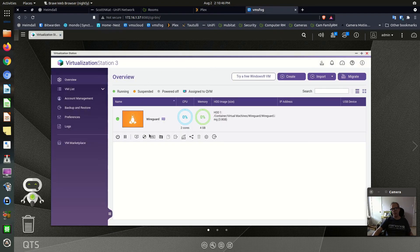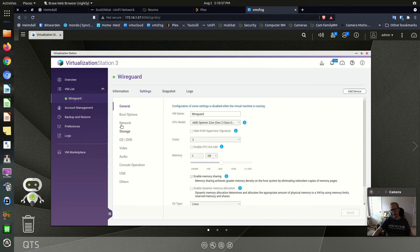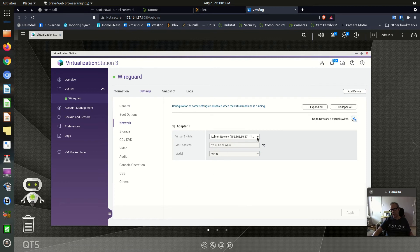Going over to Virtualization Station, I wanted to make sure it hadn't messed with anything regarding VLANs. I have this WireGuard container running Ubuntu. Going into its Settings > Network, I only have a choice of the Cloud DMZ network physical adapter or the LabNet physical adapter. In the previous version of Virtualization Station, if you created VLANs it would give you the VLAN capability here. But now you can see it's similarly broken, just like it's broken in Container Station — although broken a little differently.